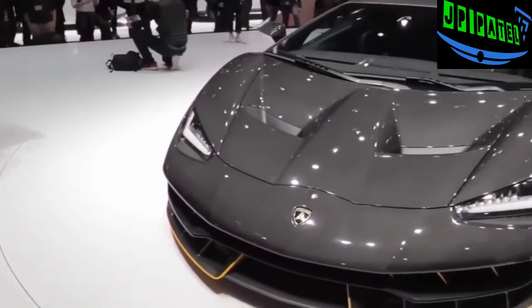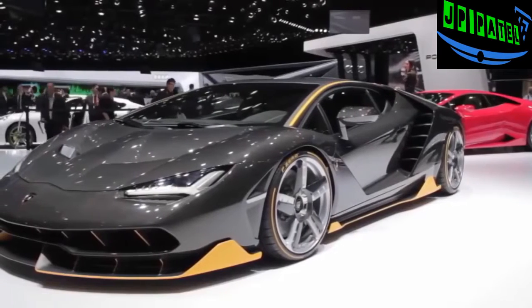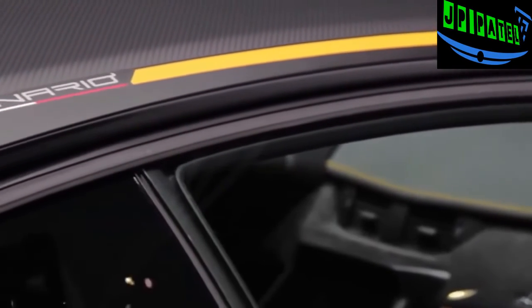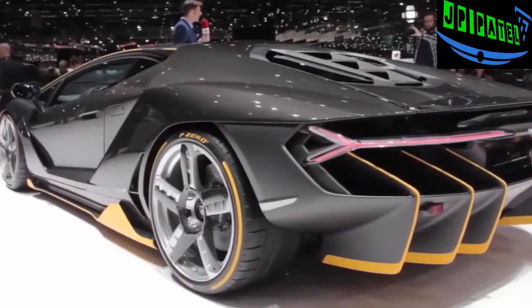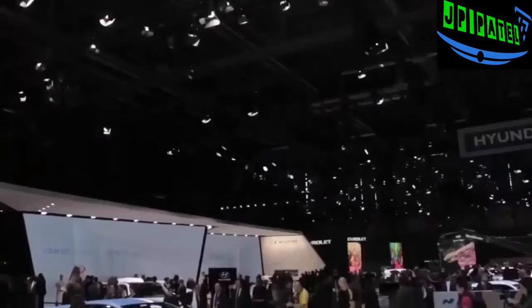The Centenario is the automaker's tribute to the 100th birthday of company founder Ferruccio Lamborghini. Only 20 coupes and 20 roadster versions of the car will be built and it starts at 1.75 million euros. All that money will buy those lucky 40 people a few tech advancements and a look that is distinctly Lamborghini, where everything has been designed to maximize aerodynamics and downforce and keep heat in check.